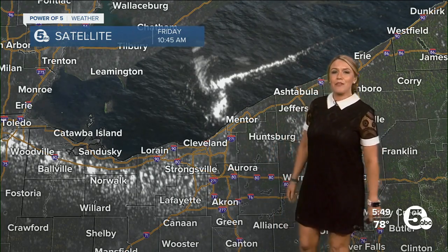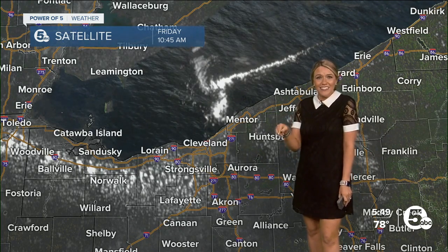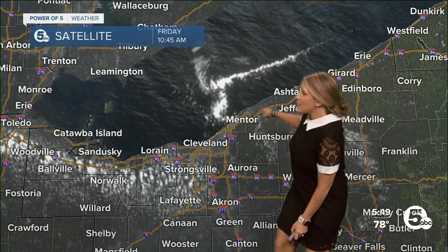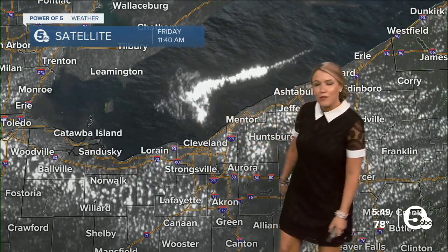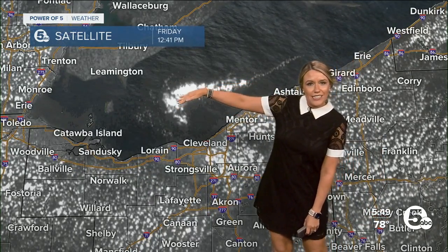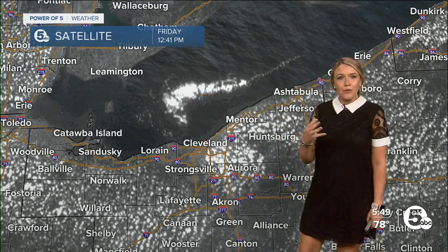Earlier today, we talked about this at the top of the five o'clock news — there was a waterspout spotted by our very own chief meteorologist Mark Johnson. It happened near Mentor, thanks to this little bit of cloud cover. You can see how the clouds were developing and moving in an east-northeasterly fashion, different from most of what we usually see with lake effect.